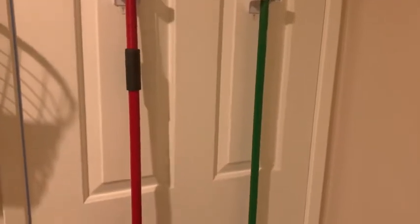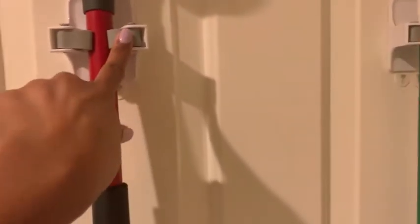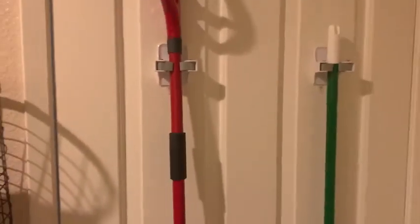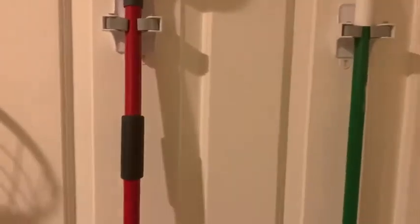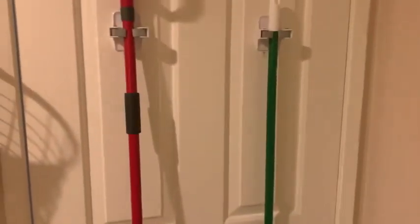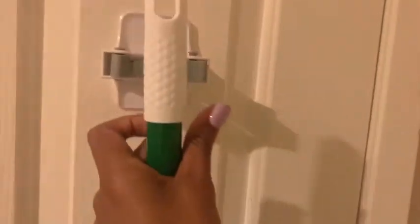In our laundry area, which is pretty big, I have my mop and my broom hanging up with command hooks. These doors are hollow — and I know a lot of people have hollow doors in their homes — so I would not be drilling holes in there. Since my doors are hollow, I use special command hooks. You just push them in and it's easy breezy, and the door closes or opens perfectly fine.